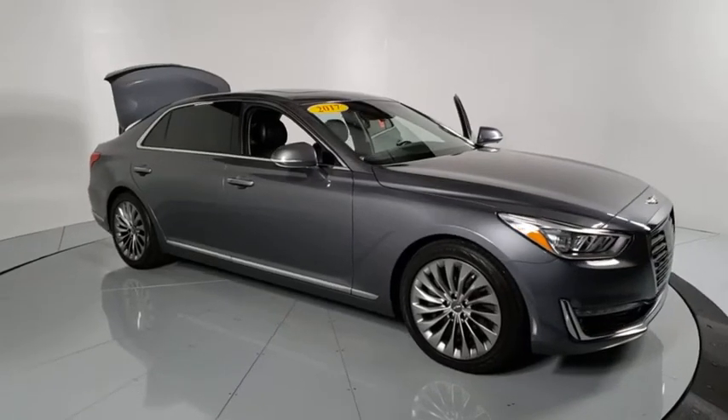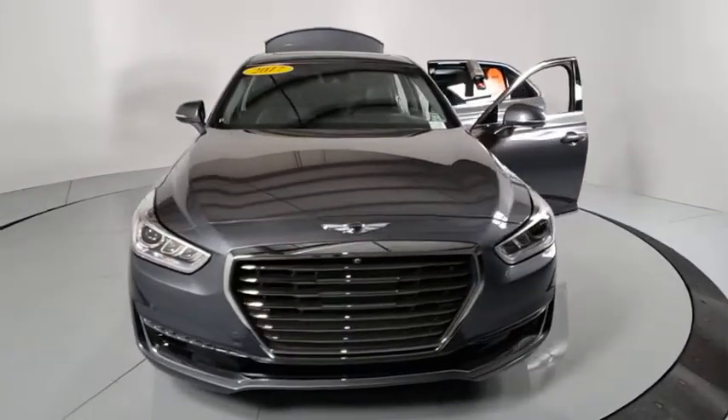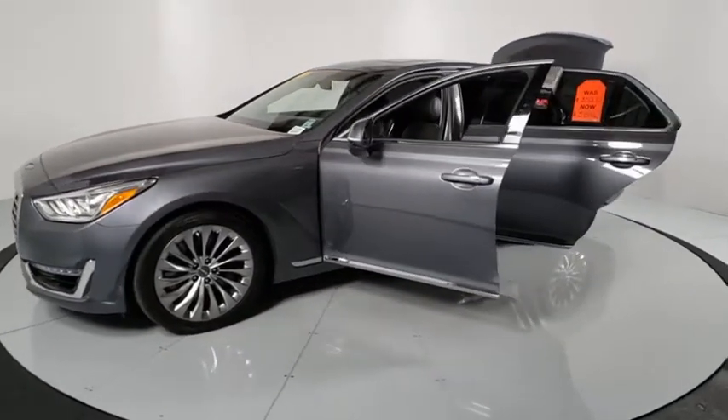Looking for the right vehicle? Check out the 2017 Genesis G90. The Genesis G90 is the ultimate luxury sedan. With high levels of technology, comfort, quality, and functionality, this vehicle will make you feel like royalty.